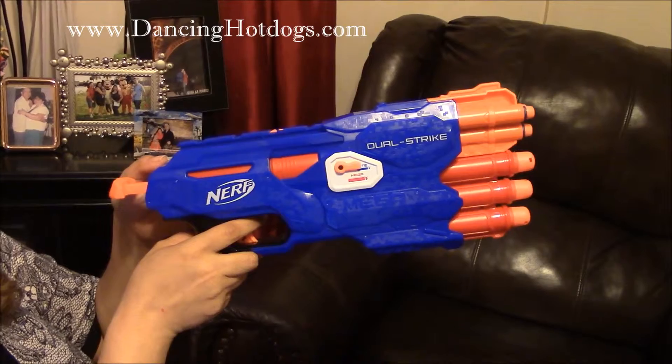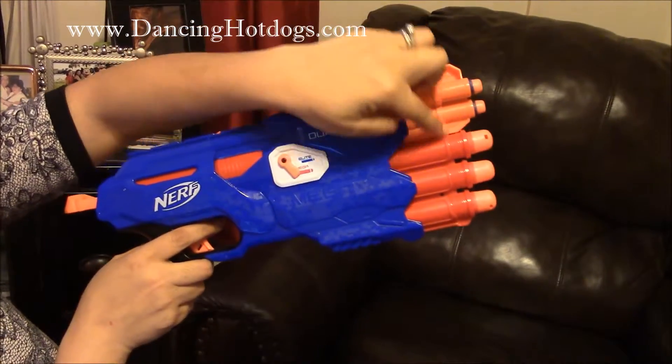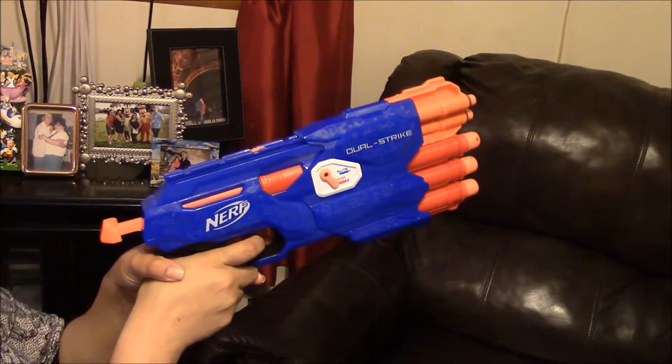What makes this a Dual Elite Nerf Blaster is there are two different functions — three darts here, three darts there. Just pull back and then pull the lever.